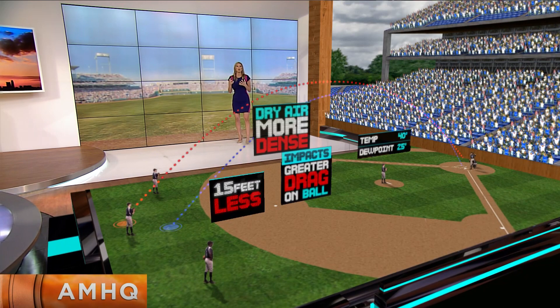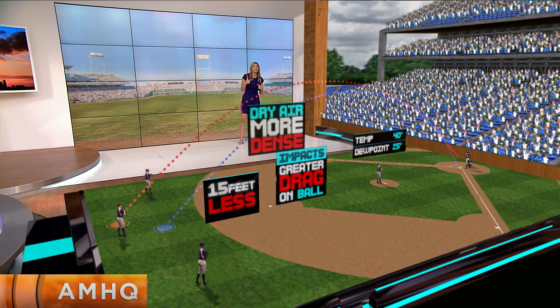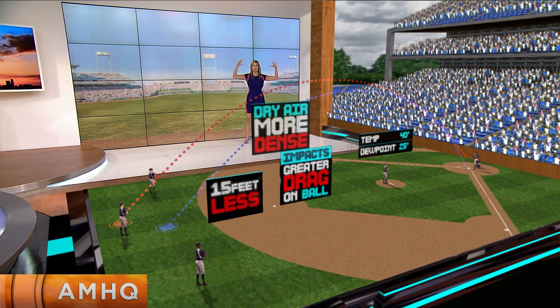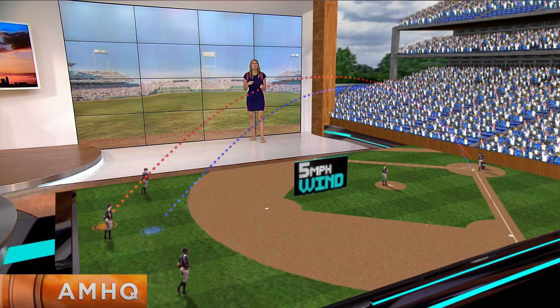It's no wonder more runs are scored in MLB games when temperatures are warmer and air is less dense. To help hitters out in the cold scenario, we want to add some wind.